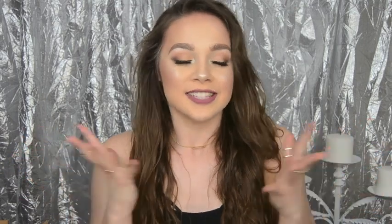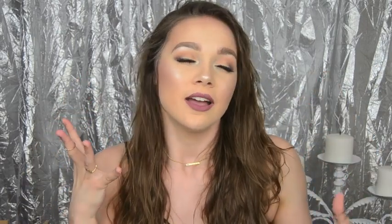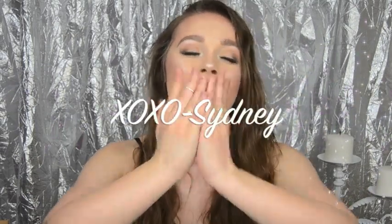That is it for my haul video! I hope you guys all liked it. I'm so excited to have all these new products and I just want to test them all out. If you guys want to see anything, just comment down below. The like button is right here, the subscribe button is right here — just like it, subscribe, do all that fun stuff. If you want to see me try any of these products, just comment down below and I'll get to it as soon as I can. Bye!